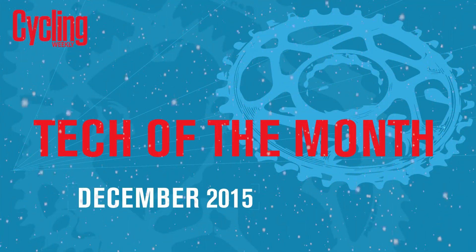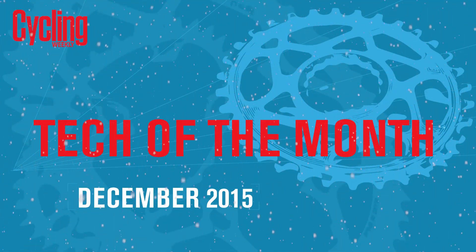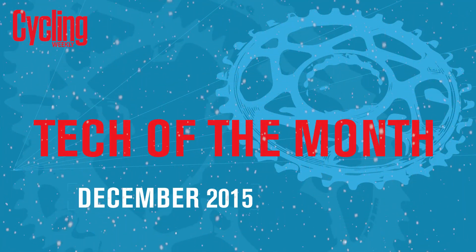Welcome to Cycling Weekly's December edition of Tech of the Month — or rather, our Christmas special. Now that we're all in the mood, we've all chosen a potential Christmas gift for the cyclist in your life. So without further ado, Chris, what have you brought to the Christmas table?